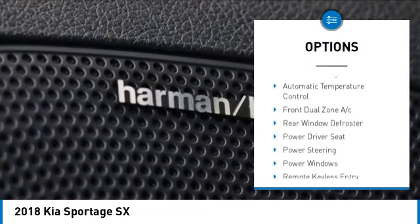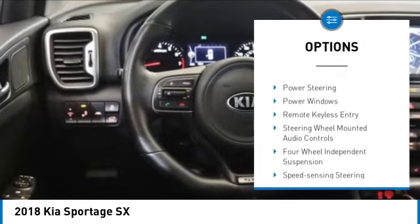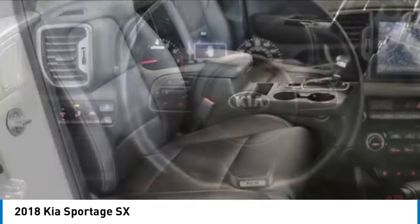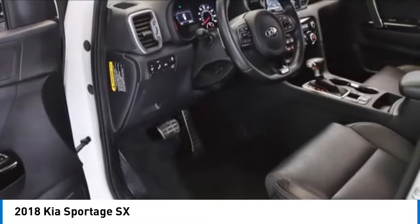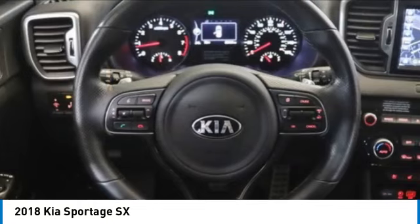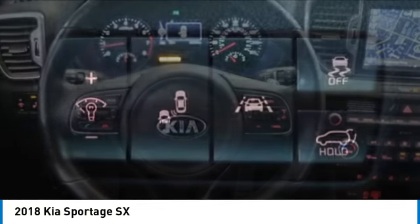brake assist, traction control, remote keyless entry, fog lights, power moonroof, speed control. If affordable style and reliability are what you're looking for, this vehicle couldn't be more perfect. Drive it today.